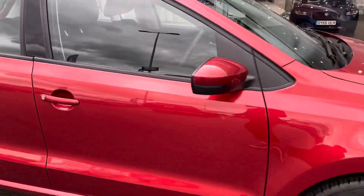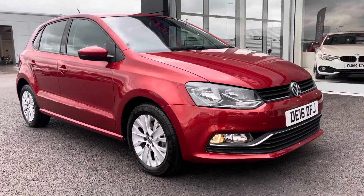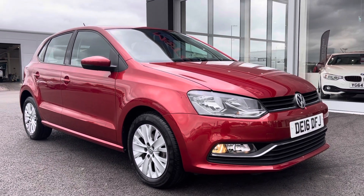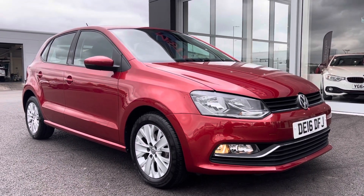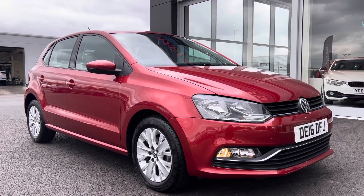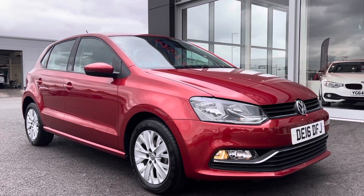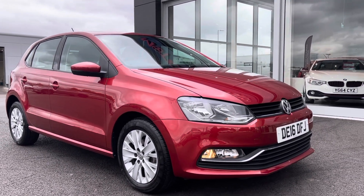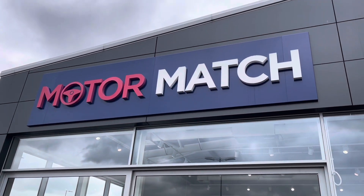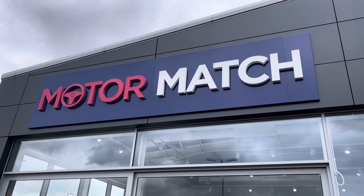So this has been the stunning 2016 Volkswagen Polo. Remember, this Motormatch approved used car comes with a 30 day or 1000 mile warranty. Most of our cars are handpicked from our premium Swansway sites and most of our vehicles come with three years RAC warranty and flexible finance packages. For a more personalised finance quote or to book a test drive, please don't hesitate to give us a call on 01244 311 404. Thank you and I hope to see you soon here at Motormatch Chester.